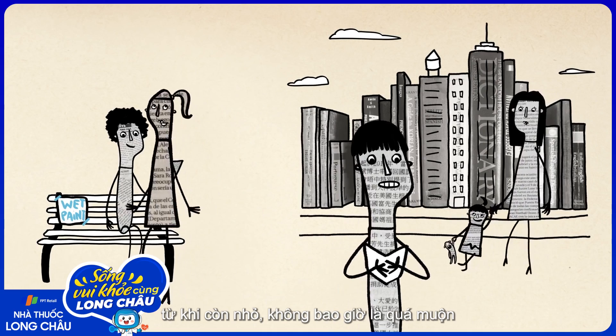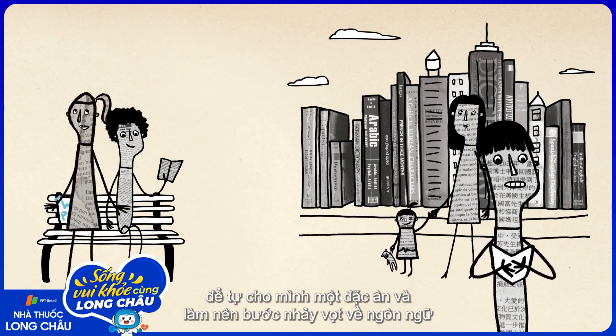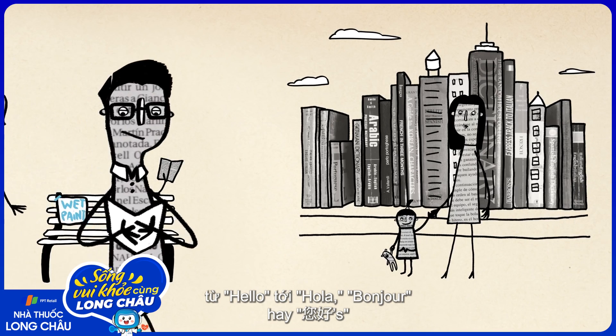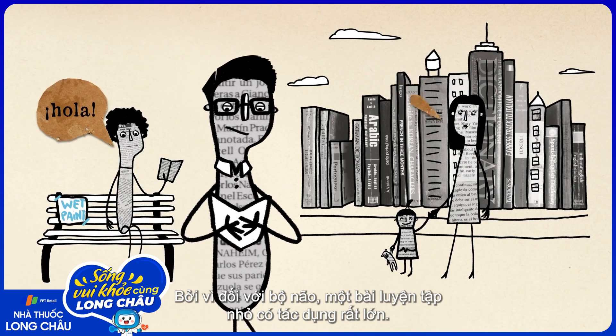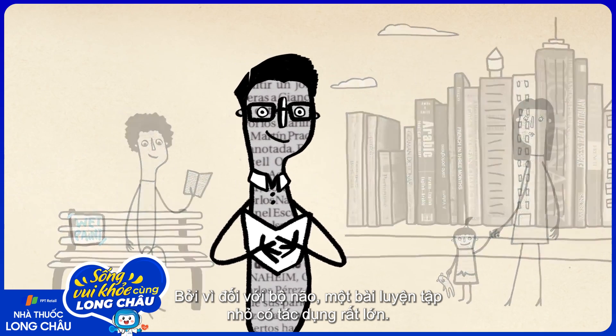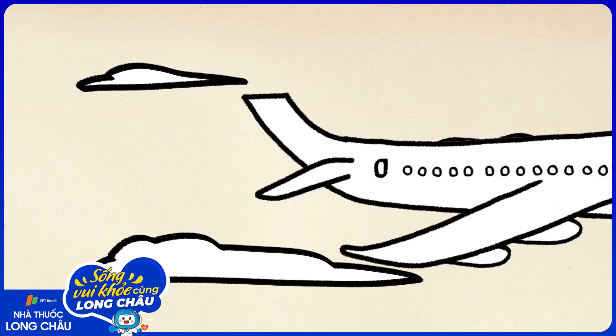And even if you didn't have the good fortune of learning a second language as a child, it's never too late to do yourself a favor and make the linguistic leap from hello to hola, bonjour, or ni hao, because when it comes to our brains, a little exercise can go a long way.